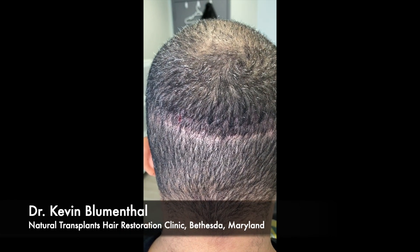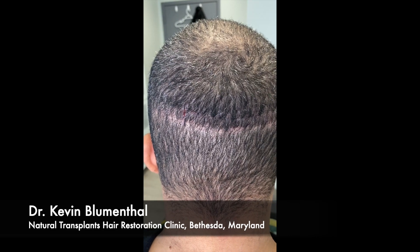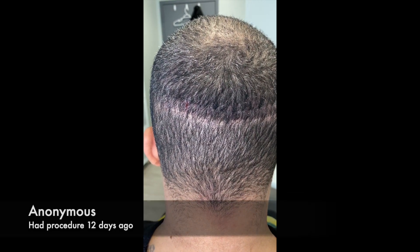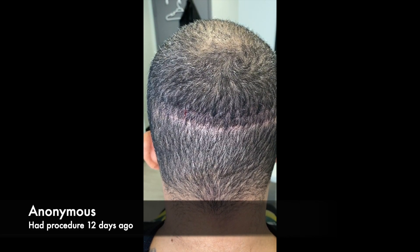Dr. Blumenthal here in the Bethesda office with Natural Transplants. We have an anonymous patient who just came back for a suture removal — we're about 12 or 13 days out from the procedure.